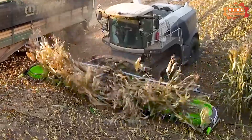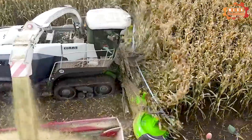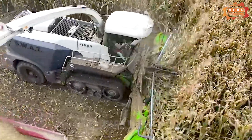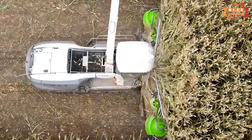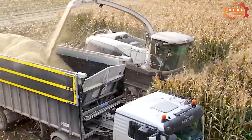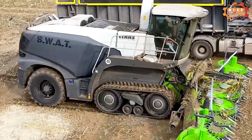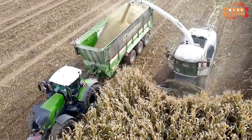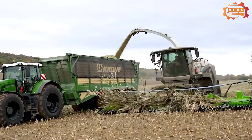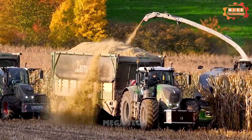Dry grass is cut into short pieces, then crushed into small pieces. Finally, the dried grass clippings are pressed into blocks for ease of transportation and storage. The machine's cutting and grinding system is designed to minimize hay loss. The machine is also equipped with safety features, such as a warning system, anti-roll system, and operator protection system.